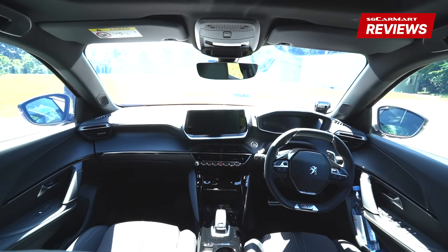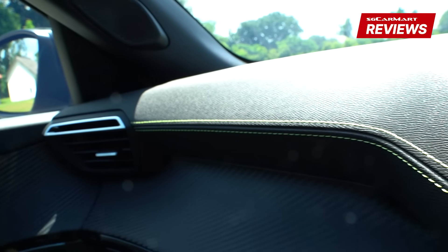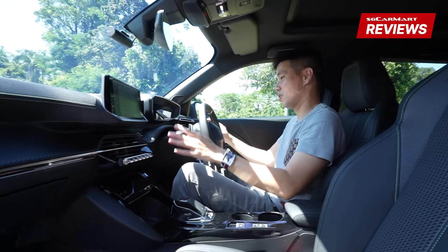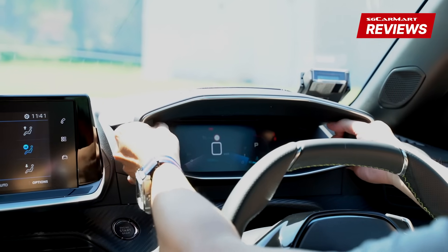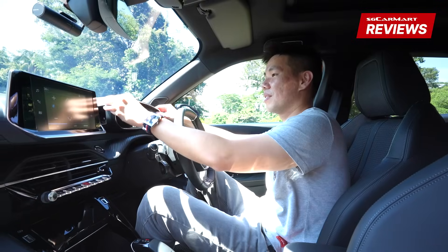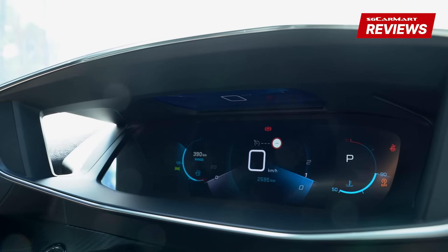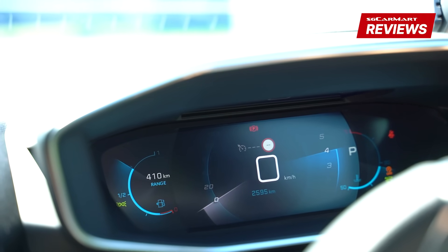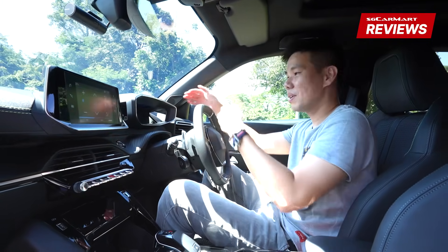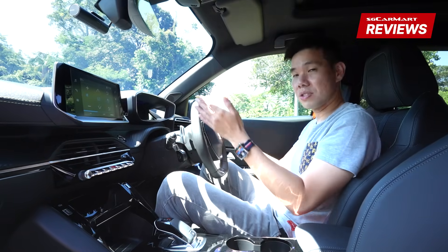Moving to the front seat — the cabin of the 2008 is head and shoulders above the competition. It's just so stylish and premium feeling, with soft-touch materials throughout and a carbon fibre-look trim that is also soft touch, which was very surprising. There's also an interesting plastic trim piece that adds so much character to the cabin. Beyond that is the instrument cluster — another wow factor — which Peugeot calls the 3D i-Cockpit. There are two layered screens: one at the back and another that looks like a heads-up display, adding fun while you drive.